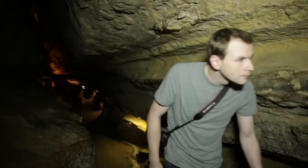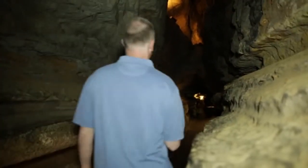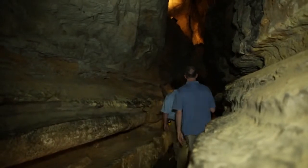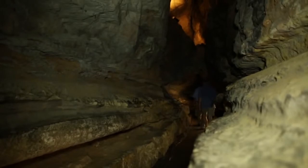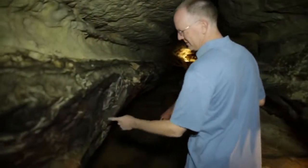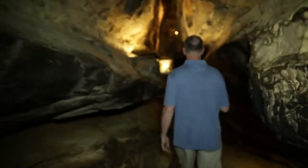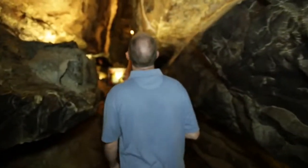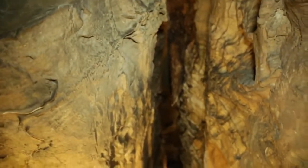How long did it take for this cave to form? They estimate it to be about 30 million years old. They had to blast the cave out with dynamite. The man who discovered this place, Leo Lambert, had to crawl for seven hours on his stomach before he got to a place where he could stand up.